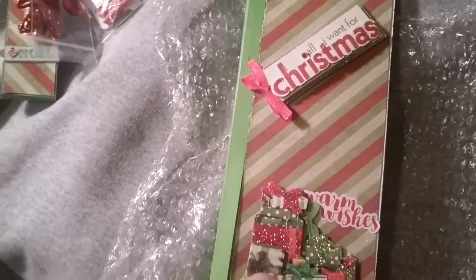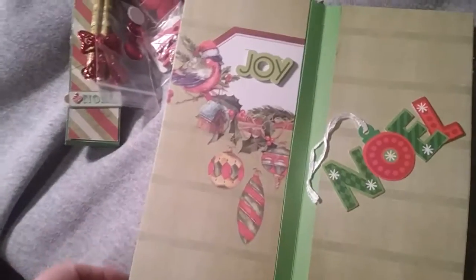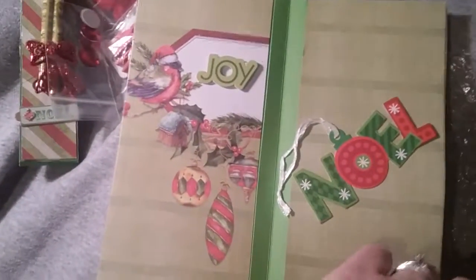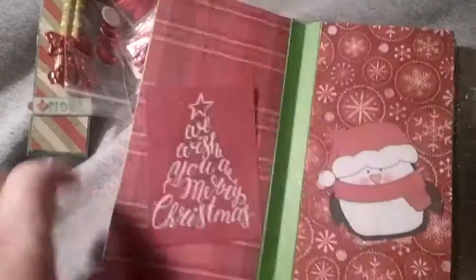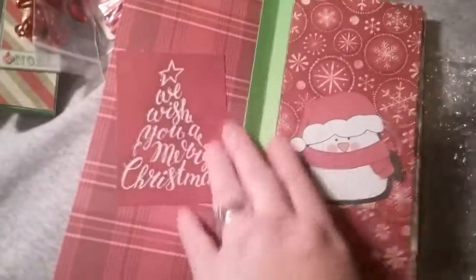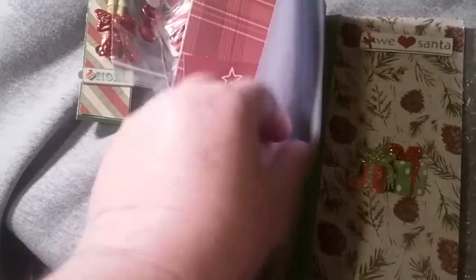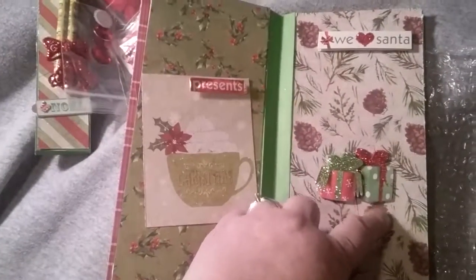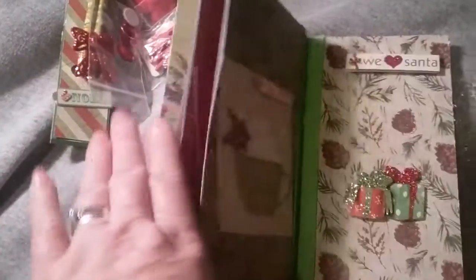All I want for Christmas - warm wishes. Look, it's dimensional! First page - look, it's the envelope. Look at these little stockings and stuff. I love them. See, you just bind them together. Look, a little penguin!